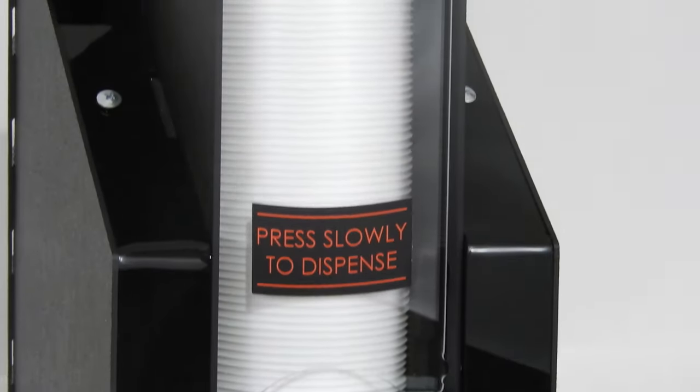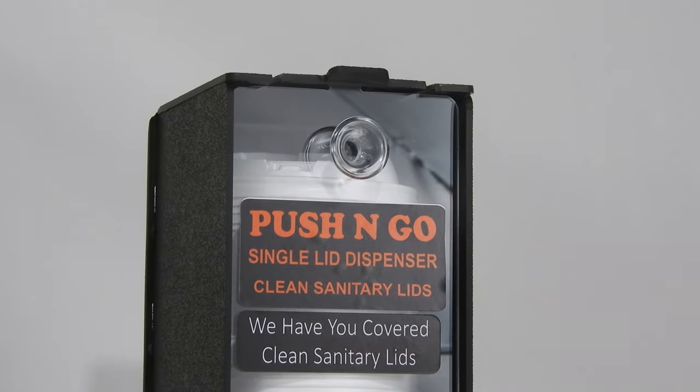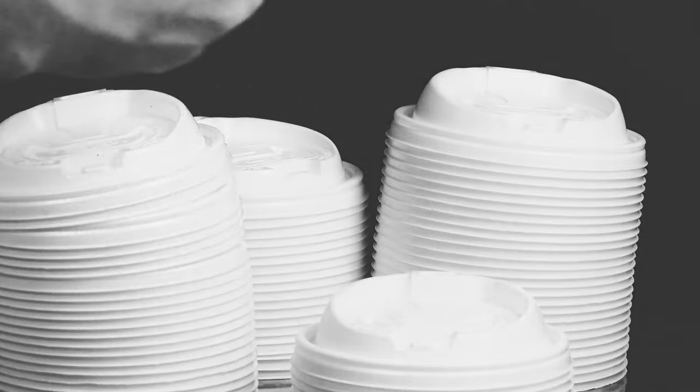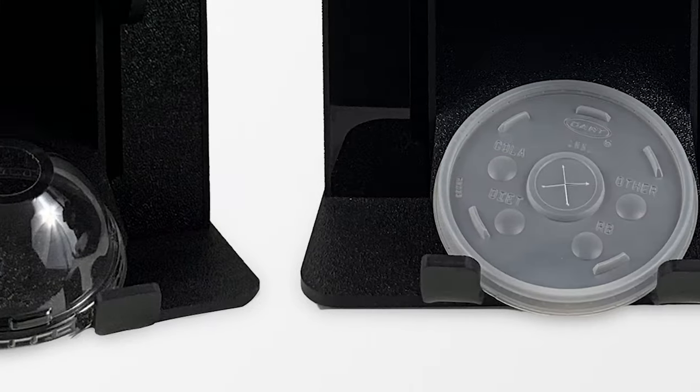Every so often a product comes along that changes the way that an industry functions or operates. Until now, lid dispensing has been a hands-on experience, often to the dismay of customers. Here's how we are helping with this problem.